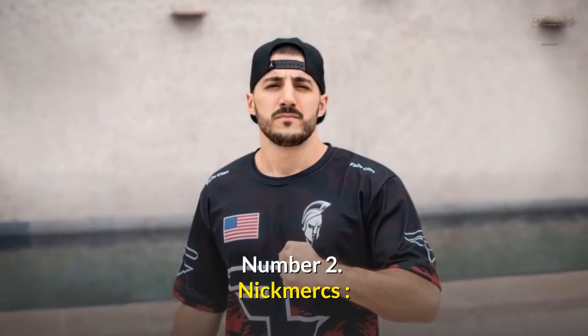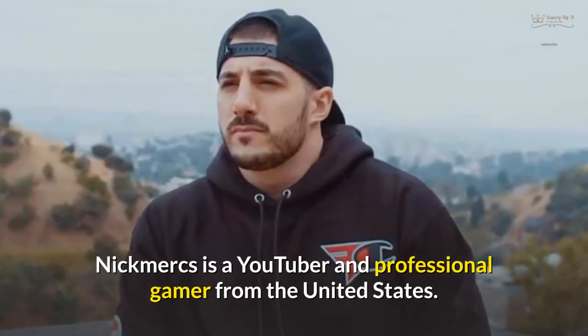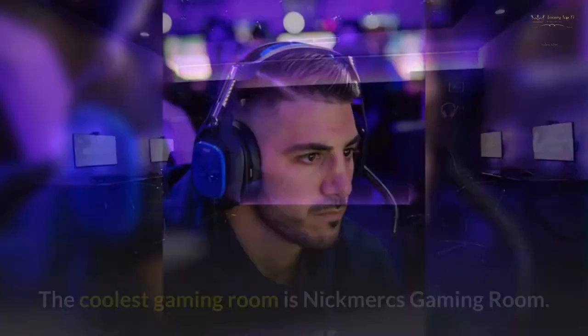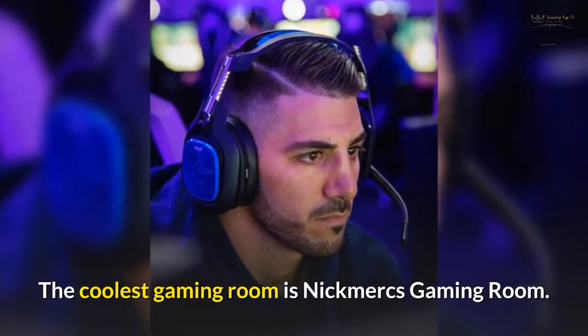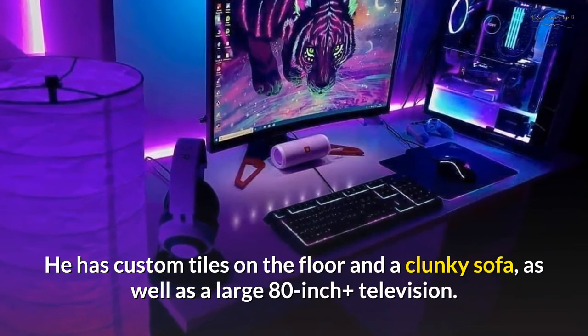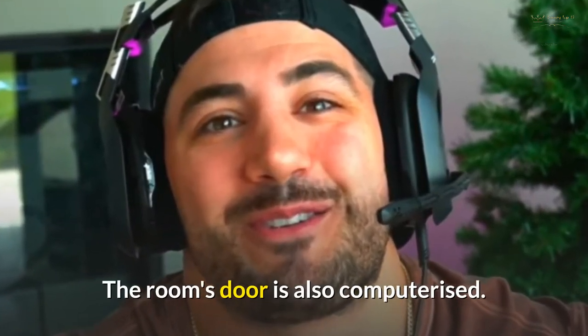Number 2: Nikmix. Nikmix is a YouTuber and professional gamer from the United States. He has the coolest gaming room, with custom tiles on the floor, a large sofa, an 80-inch-plus television, and a computerized door.